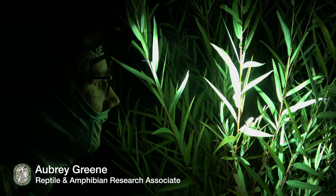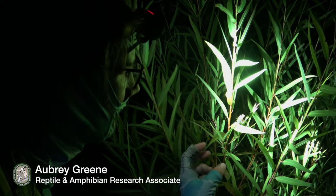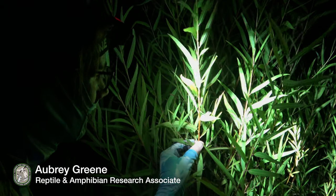My name is Aubrey Green. I'm a research associate for FWRI and I study the rare reptiles and amphibians throughout the state. Right now I'm wrapping up a project on the carpenter frog.